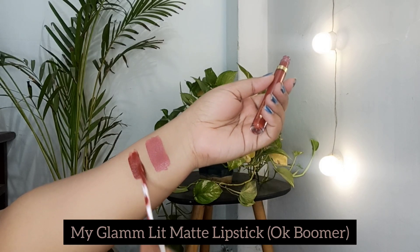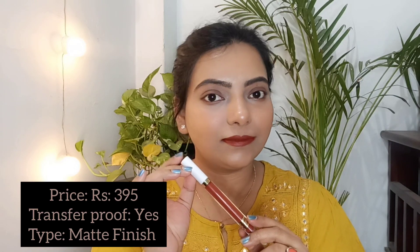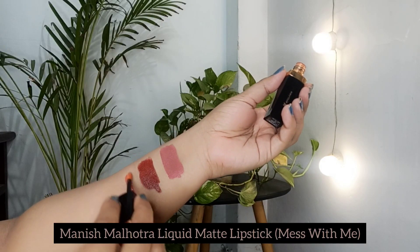Next is the My Glam Lit Matte Liquid Lipstick in shade 'Ok Boomer', priced at 395 rupees. It is in a matte finish and is a very pretty brown shade, great for office. The price is a bit higher, but it is perfect for an everyday no-makeup look and suitable for daily wear.